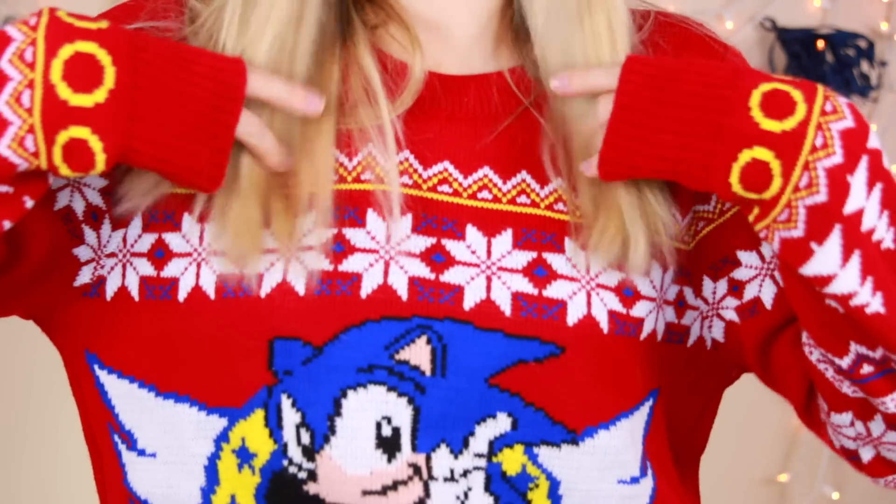Hey guys! Welcome back to my channel and Merry Christmas. I've got this Christmas sweater on with Sonic the Hedgehog. It's always very requested to do a 'what I got for Christmas' video. My family, we don't really exchange gifts, but Monica and I get each other some gifts and we know what each other is going to like. That's what we did this year.